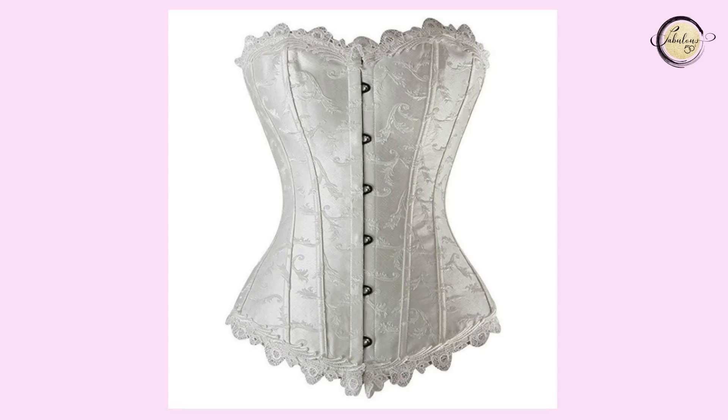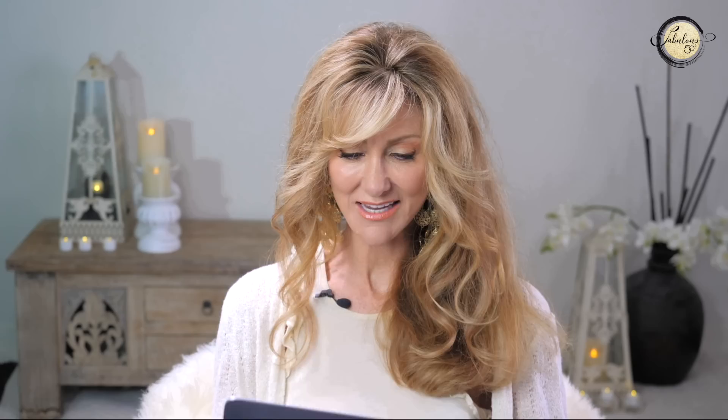The most famous hourglass body type is Marilyn Monroe and she was said to be a size 16 woman with measurements of 35, 22, 35. Her hips and shoulders measured the same and her waist was tiny. Back in the day, women wore corsets to bring the waist in even more and it was said that her waist was smaller than the average woman in those days.